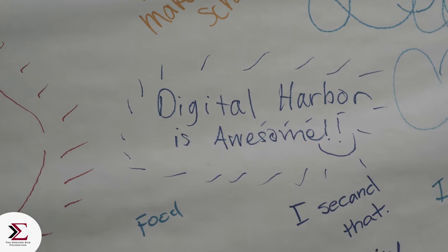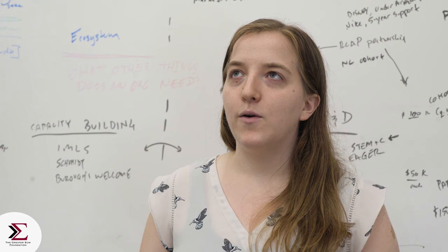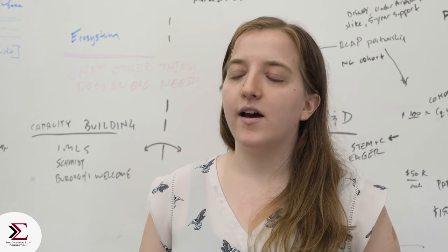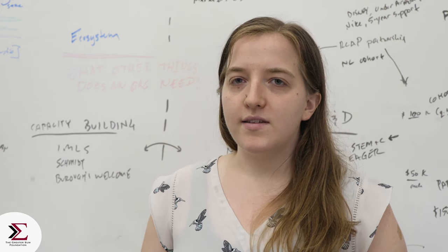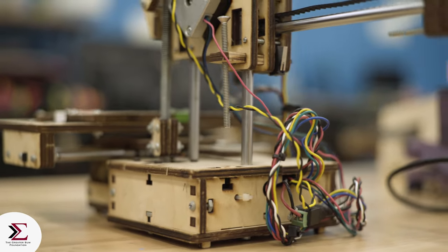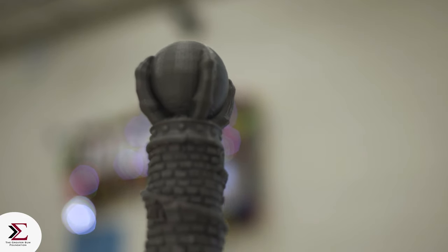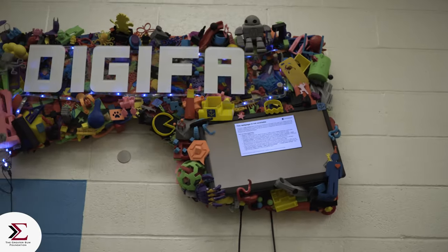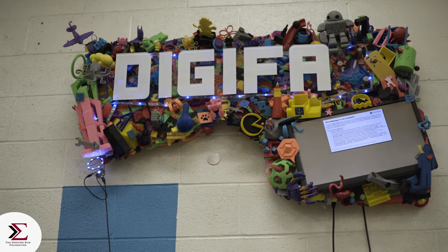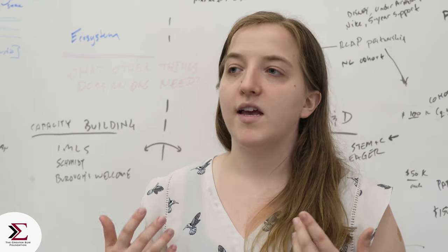What really excites me about Digital Harbor Foundation is how innovative it is and how eager it is to be on the cusp of what's new, especially when it comes to how we approach teaching and learning and how we create an environment where youth are actually excited to be here and excited to learn.